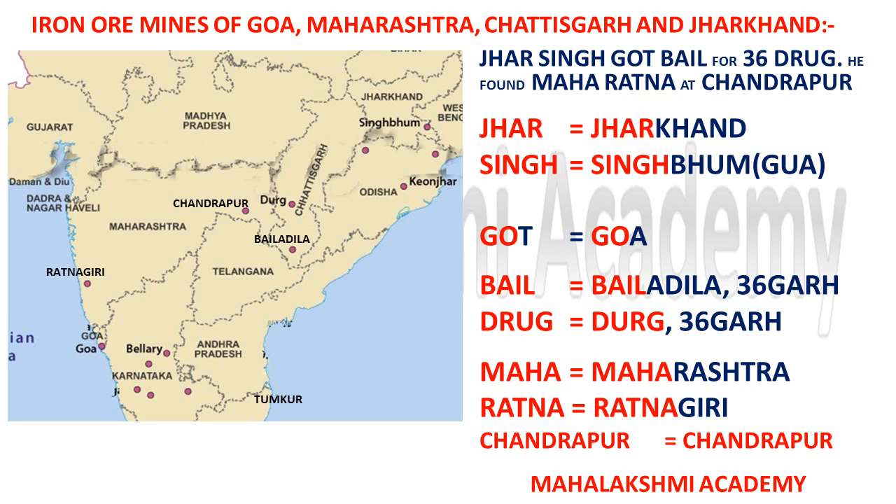'Bail' stands for Bailadila, which is in '36 Garh' — that is, Chhattisgarh, since 36 in Hindi is 'Chhattis.' So Bailadila is in Chhattisgarh. 'Drug' stands for Durg, which is also in Chhattisgarh.